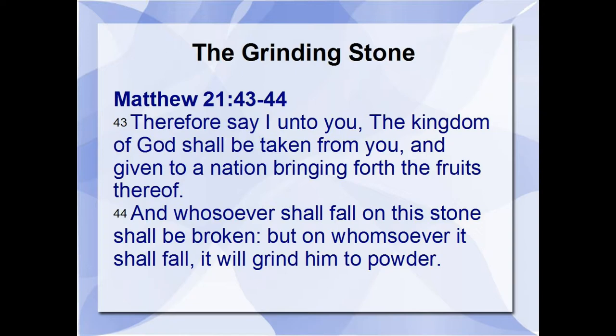Yeshua was talking to these chief priests, basically trying to tell them that he was that stone, that cornerstone, and that they were not receiving him. He was letting them know that if you fall on the stone, you're going to get hurt, but if a stone falls on you, it's going to crush you. I think he had in mind either the grapes or the olives, because grapes were also crushed — they had to be crushed to get the juice out. But more so he may have been thinking about the olive, because the olive is where the anointing comes from.